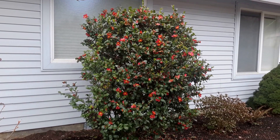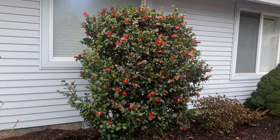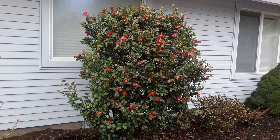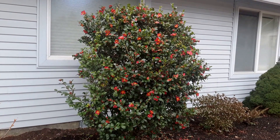This is Camellia sassanqua 'Yuletide'. In the Pacific Northwest it blooms starting in December and it's pretty reliable. It just blooms all winter long until about March, maybe into April.